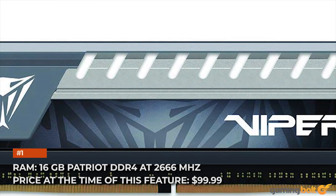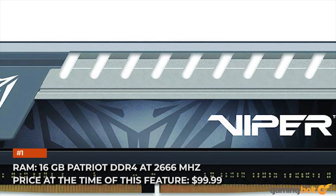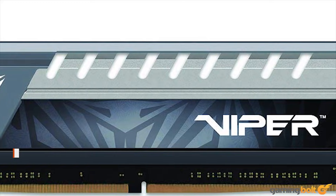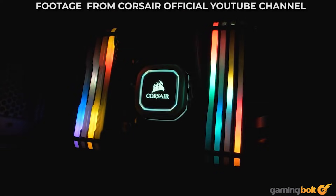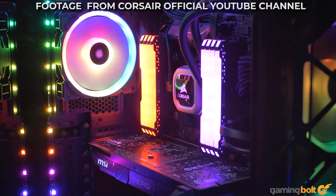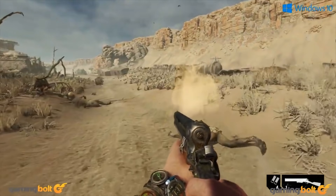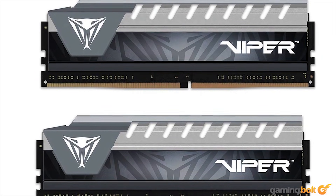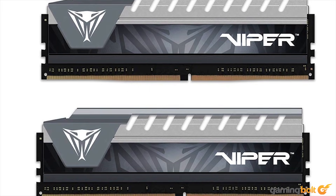RAM: 16GB Patriot DDR4 at 2,666 MHz. Price at the time of this feature: $99.99. RAM speed doesn't have a tremendous impact on performance as long as your other pieces of hardware are adequate. 2,666 MHz is the sweet spot for squeezing in a few extra frames per second without breaking the bank. Moreover, the 16GB capacity is greater than the One X's 12GB shared memory pool.